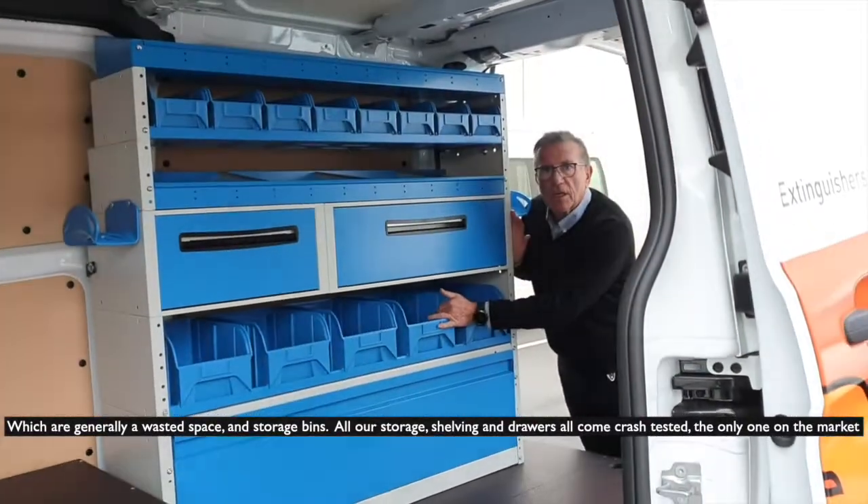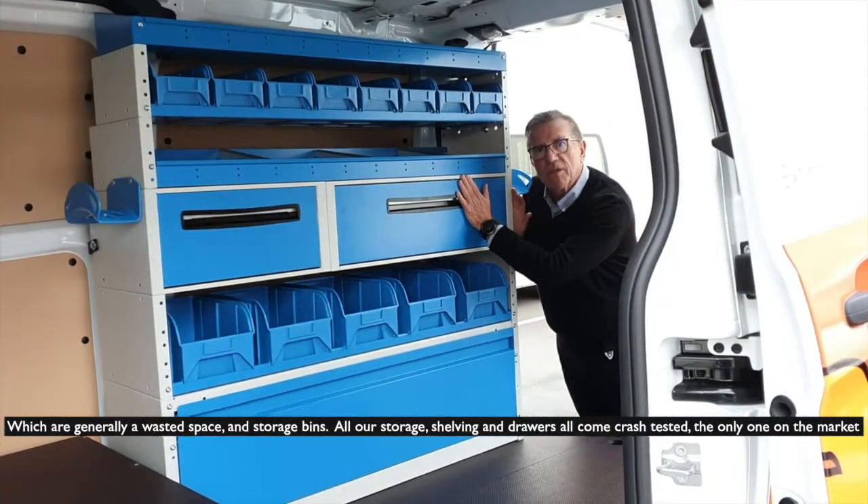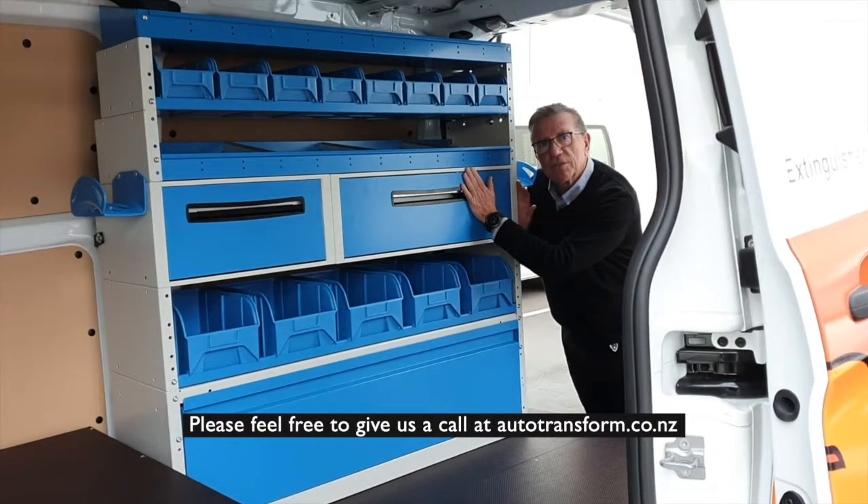All our storage shelving and drawers are crash-tested — the best on the market. Please feel free to give us a call at autotransform.co.nz.